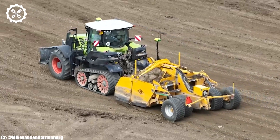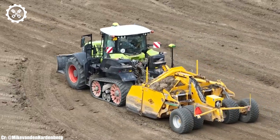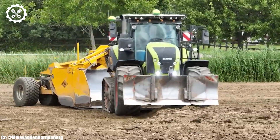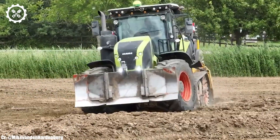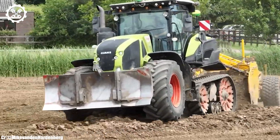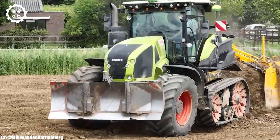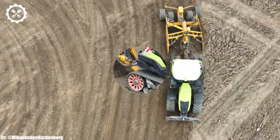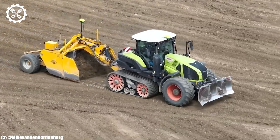One of the standout features of the Kloss Axion 930TT is its TerraTrack technology, which combines the advantages of tracked and wheeled tractors. This system enhances traction, reduces soil compaction, and provides improved stability on uneven terrain, making it ideal for various farming conditions.